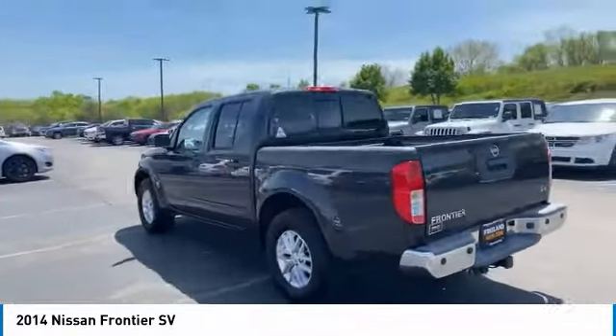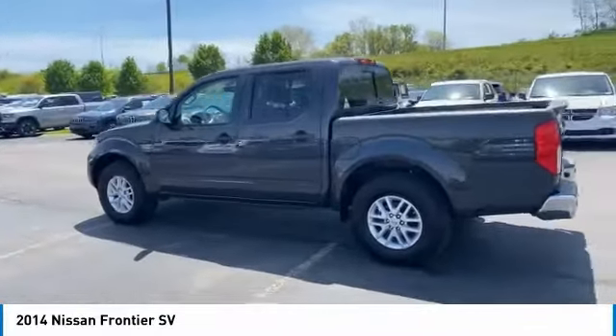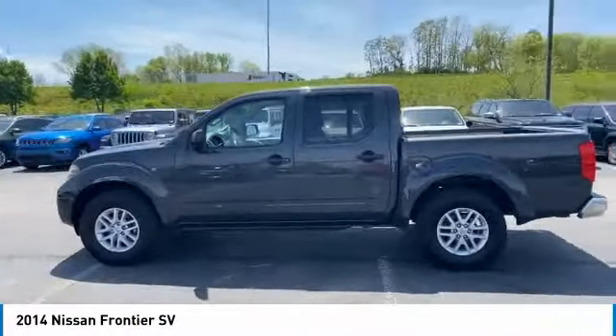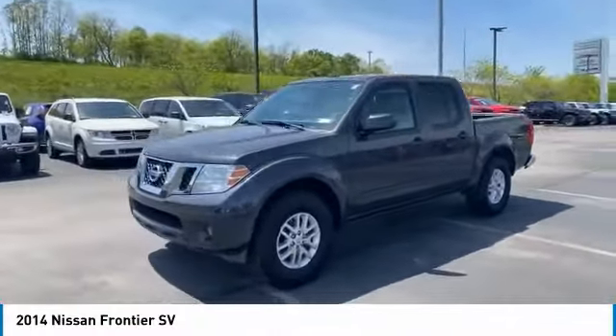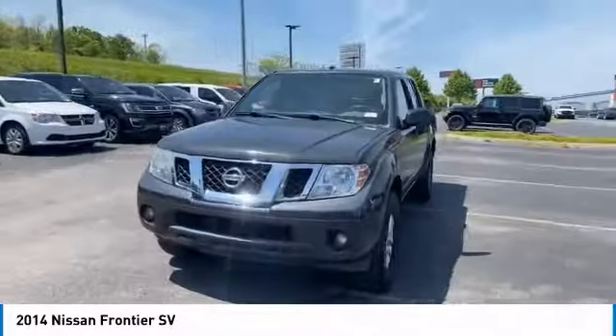The Frontier's interior comforts include cab versatility, under seat storage, and seating for five. Here are some of this vehicle's great options: sliding rear window and aluminum wheels.